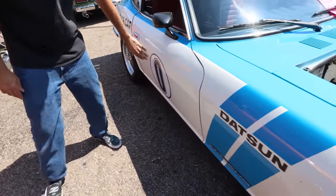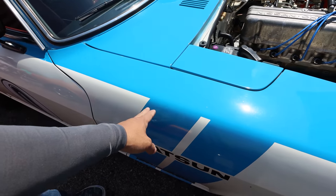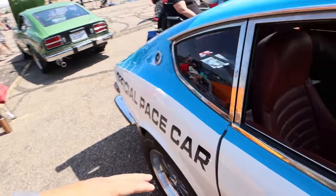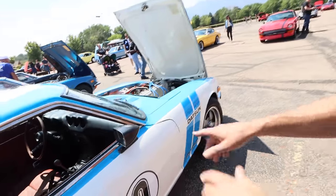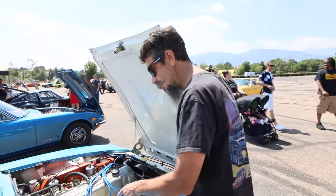Nissan built 50 tribute cars of the pace car and sold them as brand-new cars from the dealership. This car didn't have the decals when Linda found it — they added those at the shop. It just had the two-tone BRE-style paint scheme from the factory. That paint is original factory paint. It's a really nice survivor car and she's going to drive it.